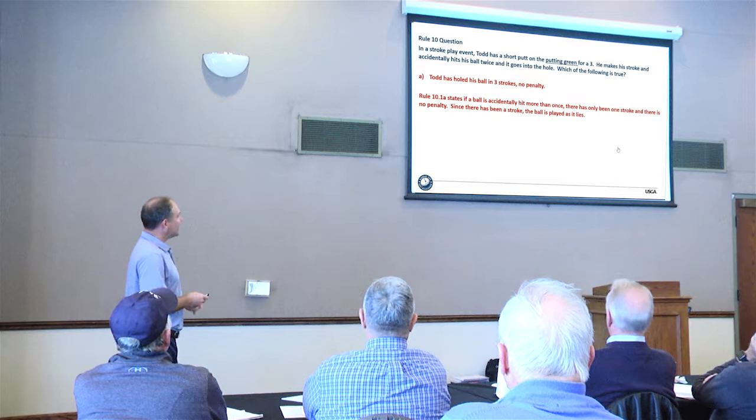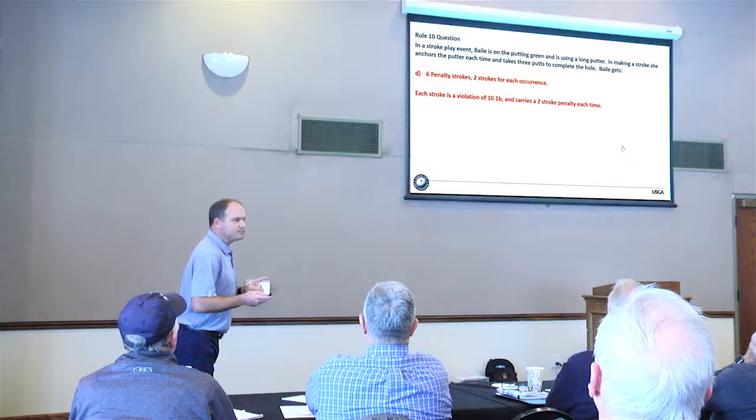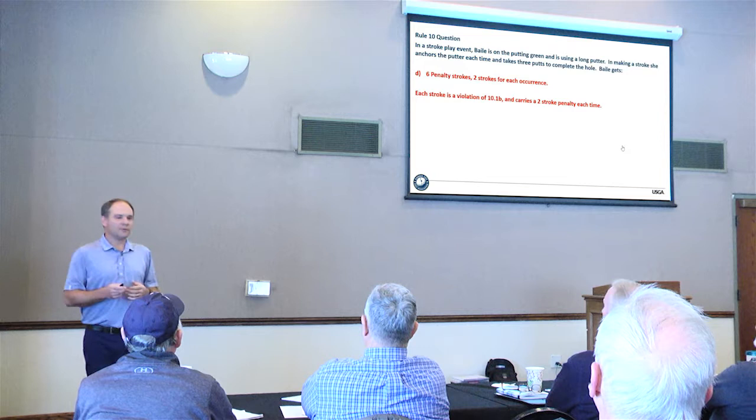Second question: In a stroke play event, Bailey is on the putting green using a long putter and anchoring the putter each time, taking three putts. She gets two penalty strokes for each and every stroke she makes with an anchored putter — the stroke counts plus the two penalty strokes each time. Playing an entire round while anchoring the putter would result in a penalty for every anchored stroke — potentially 72 or more penalty strokes.